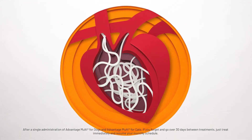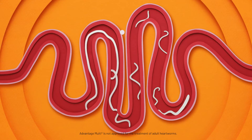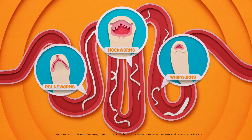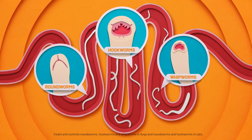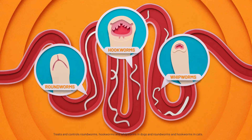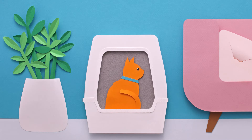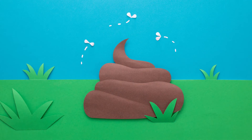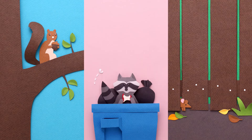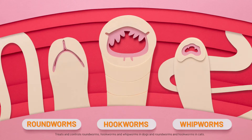But heartworms aren't the only worms out to infect your pet. Hookworms, roundworms, and whipworms are also out to cuddle up with your best pal. And your pet can come into contact with these gnarly little creatures anywhere from the litter box to the dog park — any place where pets can come into contact with this, or these, puts them at risk to pick up these. Gross, right?